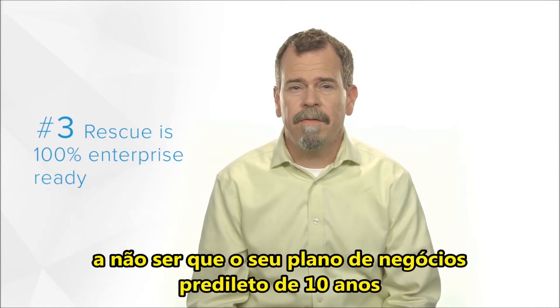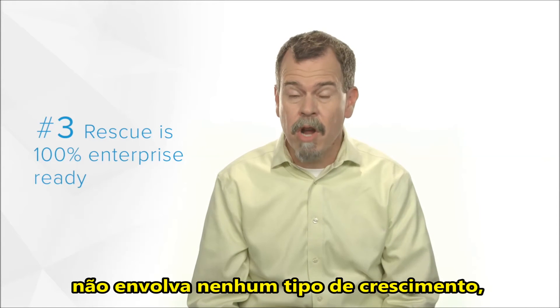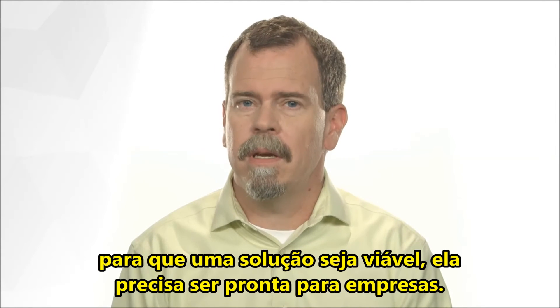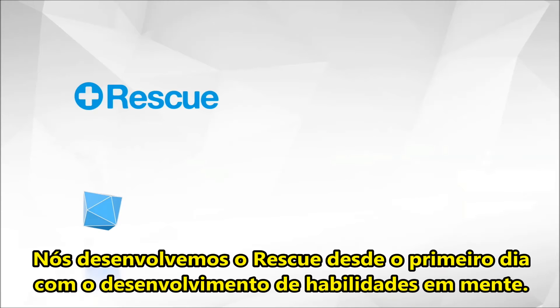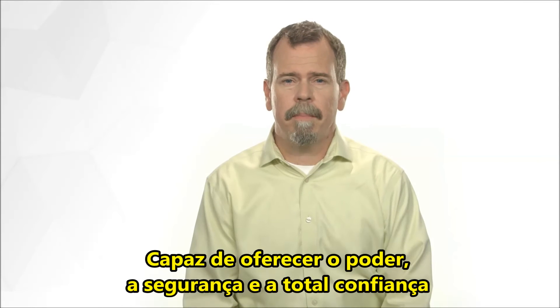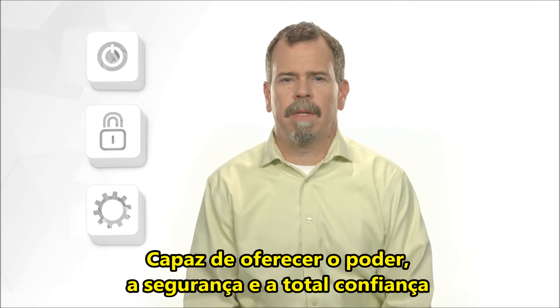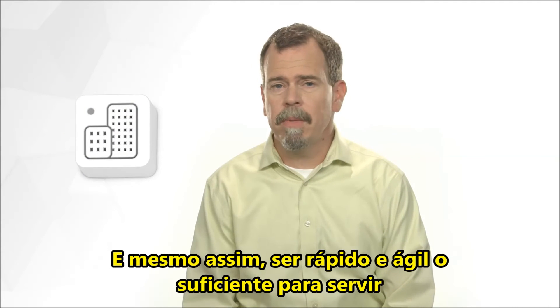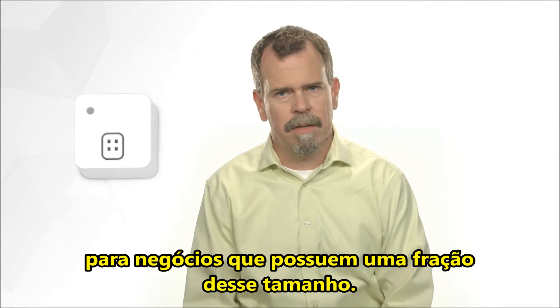Number three, unless your five or ten year business plan calls for no growth at all, in order for a solution to be viable, it would have to be enterprise ready. We built Rescue from day one with scalability in mind, capable of delivering the power, security, and all-around reliability that the largest help desks in the world would need, and yet quick and nimble enough to serve businesses a fraction of that size.